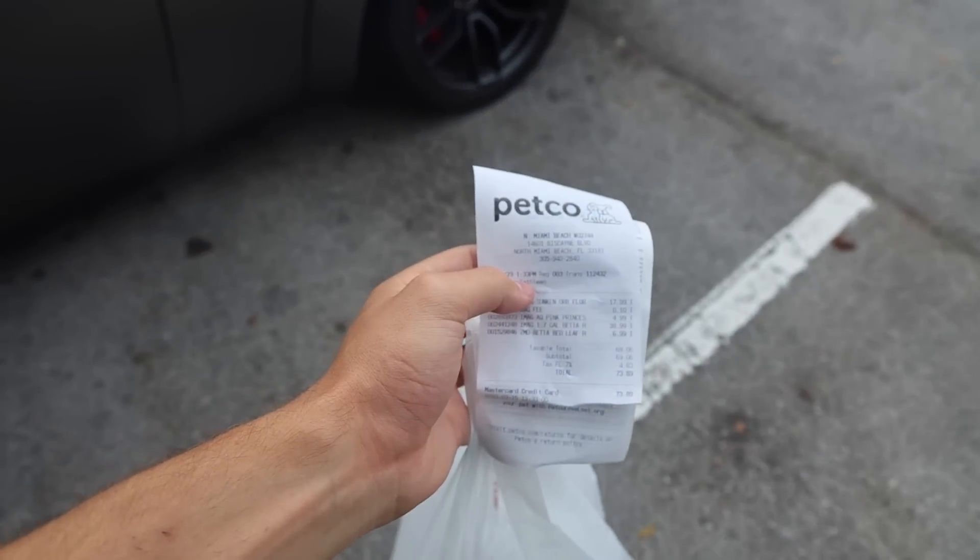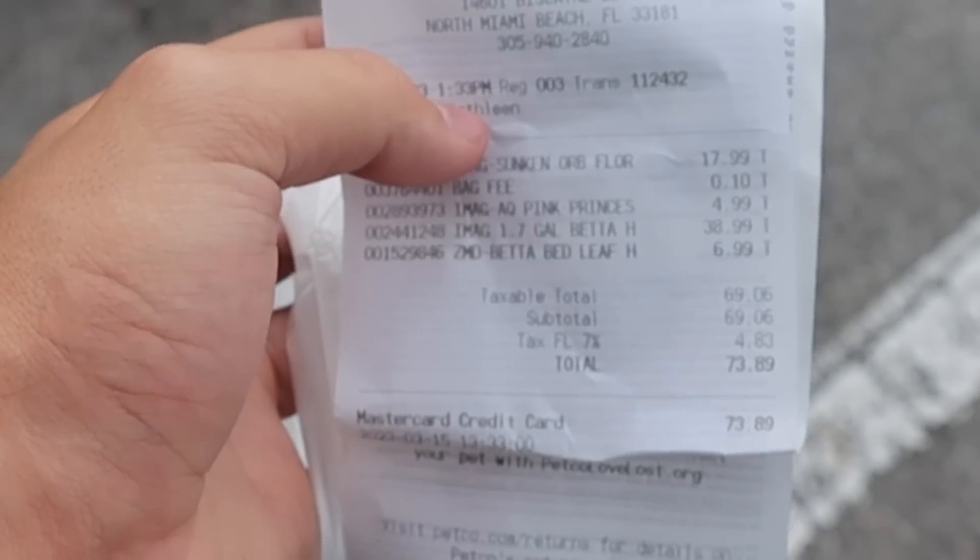We got all the supplies, we got everything ready. We're going to take it back to the house, get the water in it, get everything set up. Just wanted to let you fellas know these gals are very expensive — she ain't even here yet and she's already costing me $73.89. It's a good thing I love them.